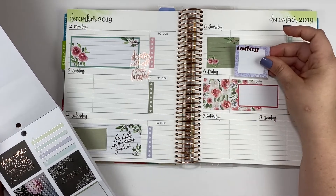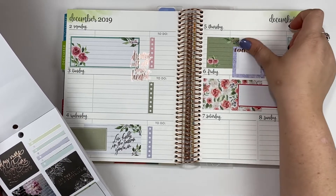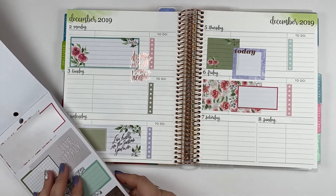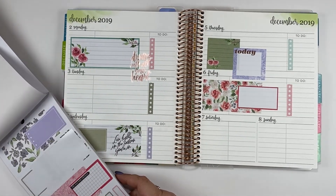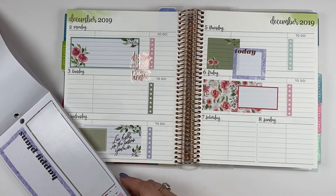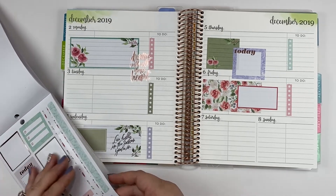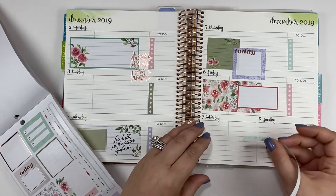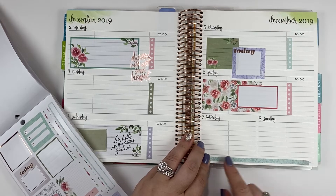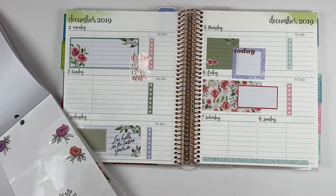Let's pull some more purple in and I'll just put it down here at the bottom.